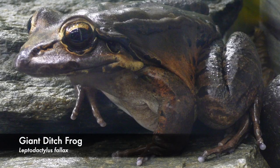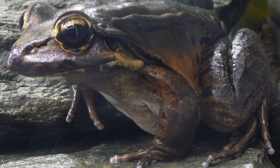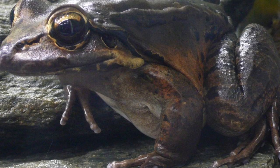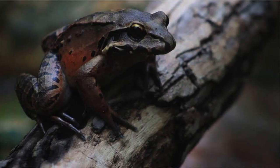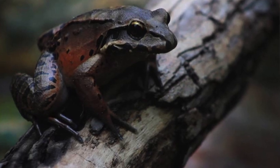As you may have guessed, the mountain chicken isn't actually a chicken, although apparently they do taste like it, hence their name. Its official name however is the giant ditch frog, but they are locally known as the mountain chicken because of their large size and the fact that they are eaten for food. In fact, the mountain chicken is one of the world's largest frogs.